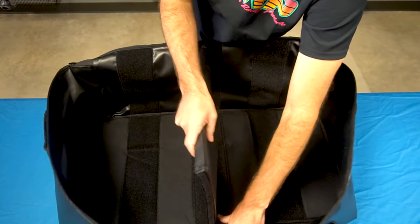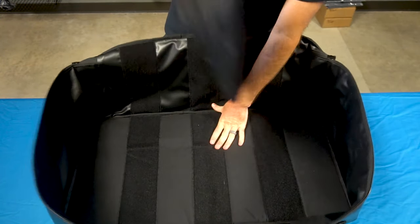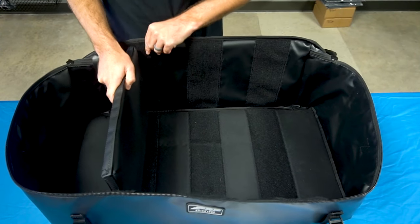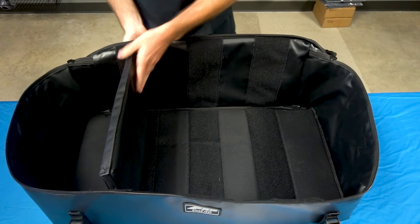The bag features a movable center divider with three different slots so you can keep all your things organized. Installation is quick and easy — we've provided four looped buckles that connect to the stock bed hooks in the back of the Talon.